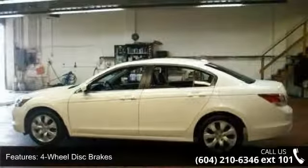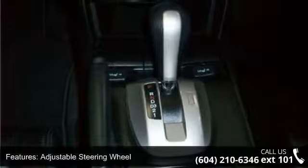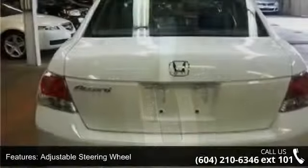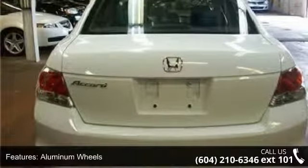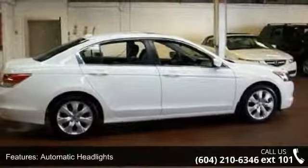Some of the top features included with this vehicle are four-wheel disc brakes, ABS, adjustable steering wheel, aluminum wheels, automatic headlights, auxiliary audio input, brake assist, child safety locks, and climate control.